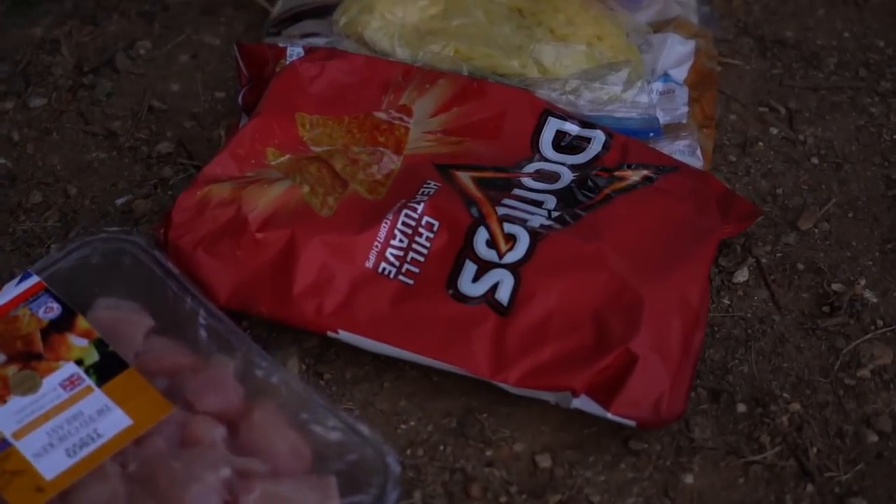What have we got in here? Chicken... Doritos! Look at that.